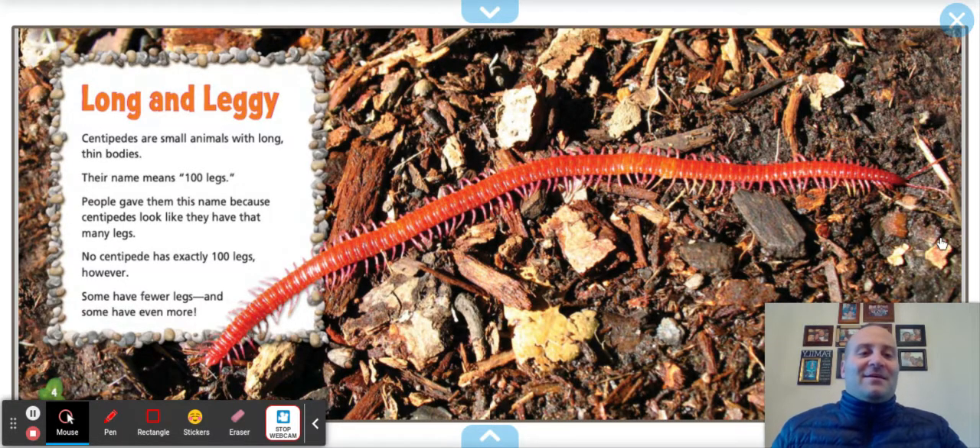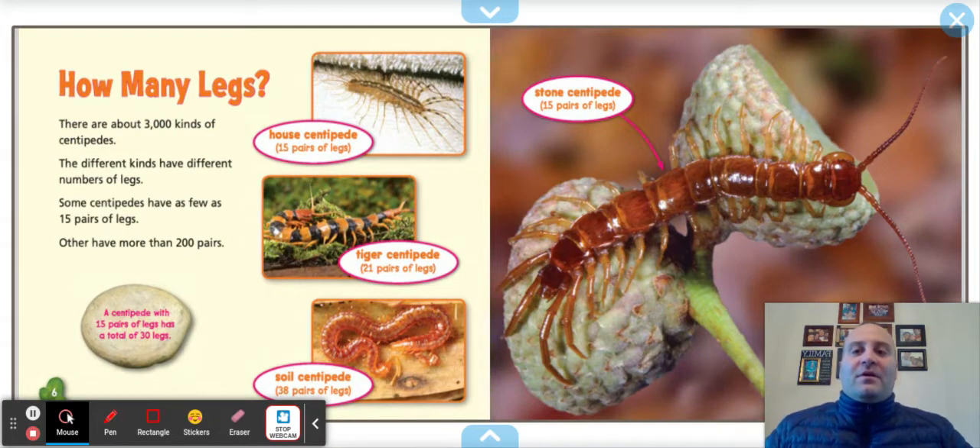Super creepy — I'm getting chills just thinking about these guys. There are about 3,000 kinds of centipedes. Do you see the house centipede where it says 15 pairs of legs? I used to see the centipede a lot when I worked in the Bronx. When you get into the classroom in the morning, the sink would be a damp area and the lights would be off, and we'd see that. Students would think it was a cockroach, but that's actually a type of centipede.